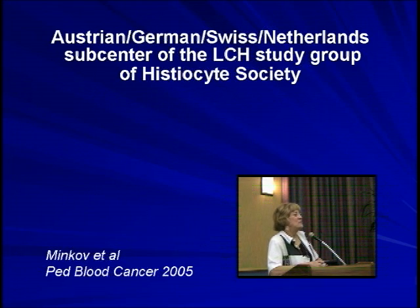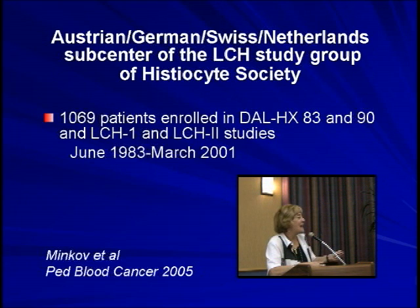Dr. Minkoff published the results of the large Austrian, German, Swiss, and Netherlands group — the sub-center of the Histiocyte Society, whose data bank is in Vienna. He took patients enrolled on the various studies, finding 1,069 patients with LCH enrolled in the two big German-Austrian studies and the two first Histiocyte Society studies, spanning June 1983 to March 2001.